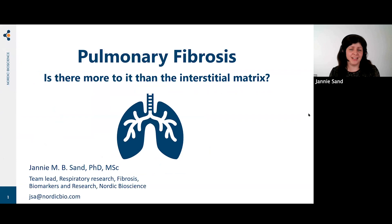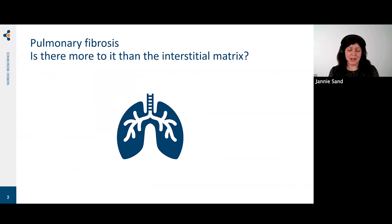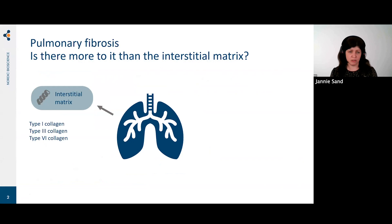Thank you for that very kind introduction, Morten. I'm Yanni San, leading the respiratory team at Nordic Bioscience. Today I will talk about pulmonary fibrosis.